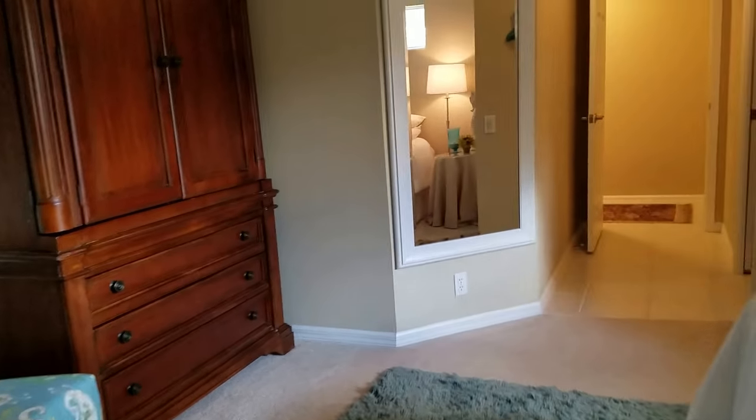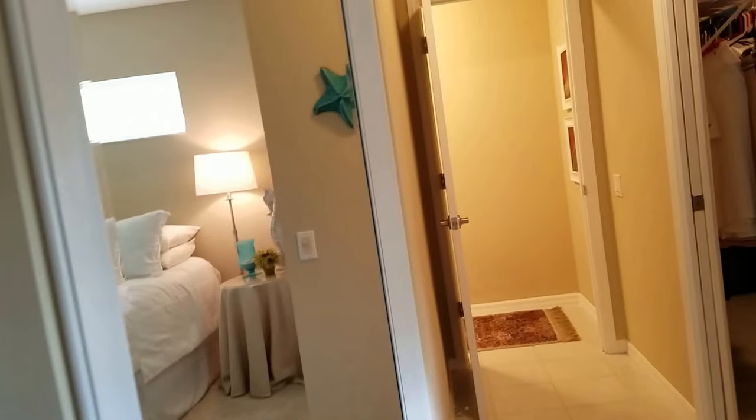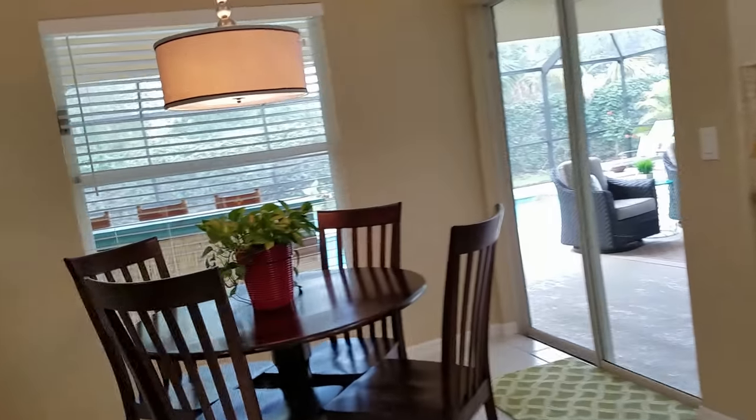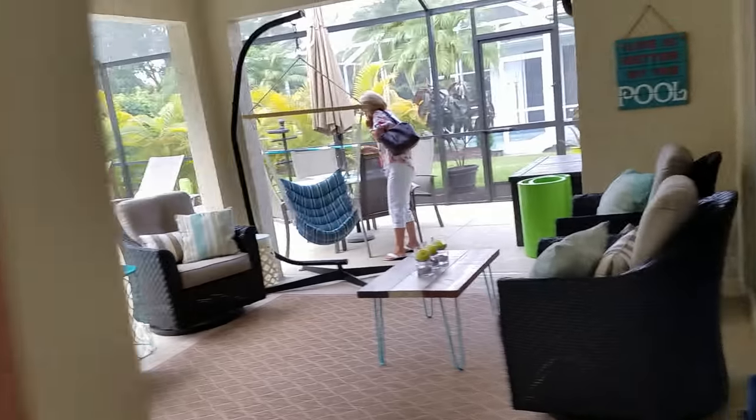This house is in very good condition. It's really two bedrooms plus a den, so we can't call the den a third bedroom. But it's very spacious in here. The pool area is nicely situated.